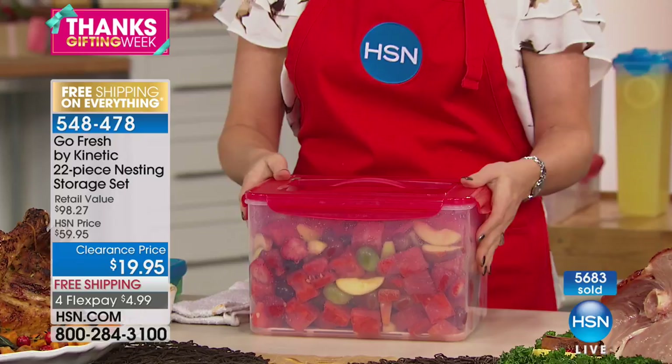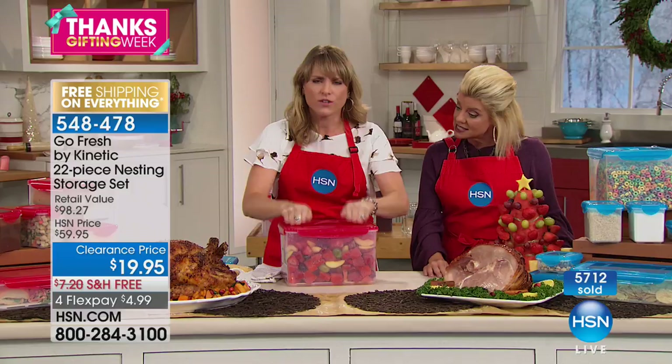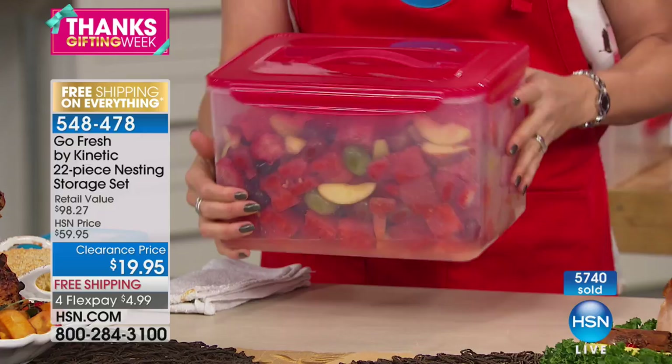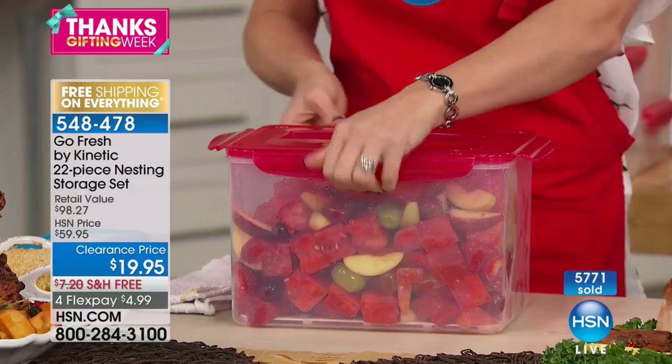What I love is how strong and durable these are. If you're taking a fruit salad to a holiday gathering and take a sharp right-hand turn — it always happens — nothing is dripping, nothing is dropping. Your leather car seats, your handbag — everything is protected. When you open it, you have four opportunities to hear all of that freshness being locked in. When you flip it over, you can see that silicone liner — that's what's keeping the juice in.